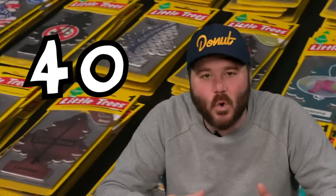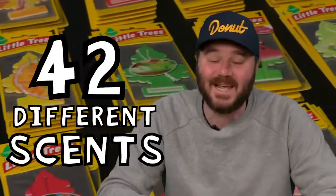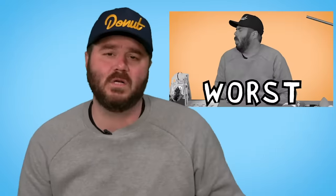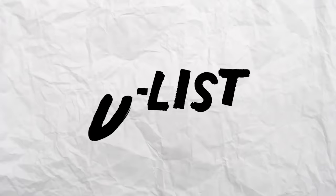Did you know that there are 42 different scents of little trees? Today I'm gonna sniff every single one of them, rank them from zero to 100 so we can finally figure out what is the best smelling little tree and what is the worst. And it turns out this company has a pretty rich and interesting history full of things like lawsuits, so we're gonna learn about that too. I'm James and this is the D-List.